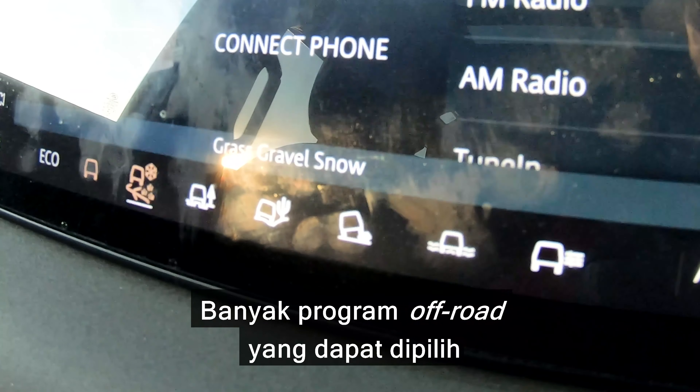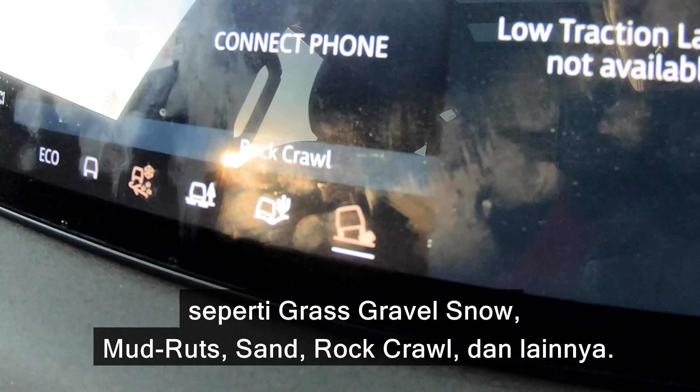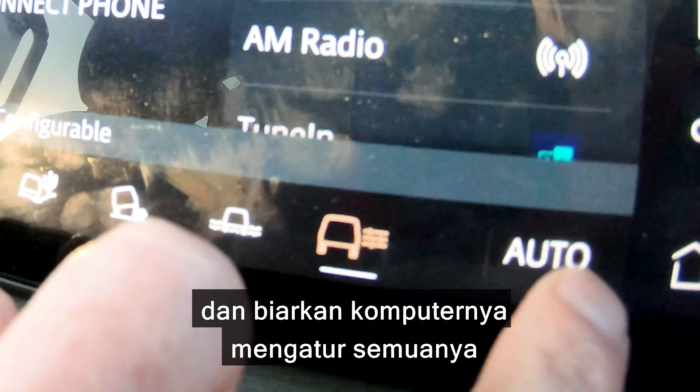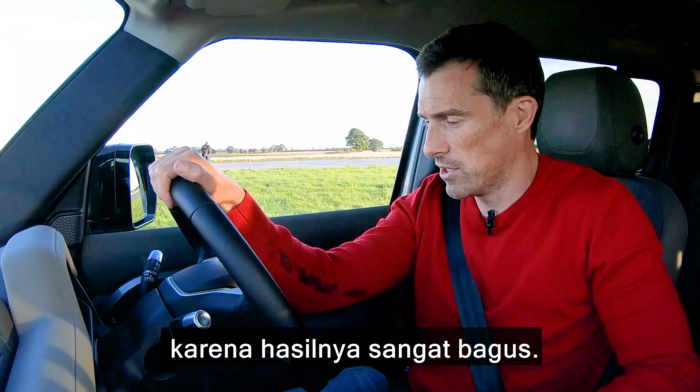There are various off-road programs that you can cycle through such as grass, gravel, snow, mud, ruts, sand, rock crawl, that kind of stuff. But I'm just going to put it into auto mode and let the computers figure everything out because it does a really good job.